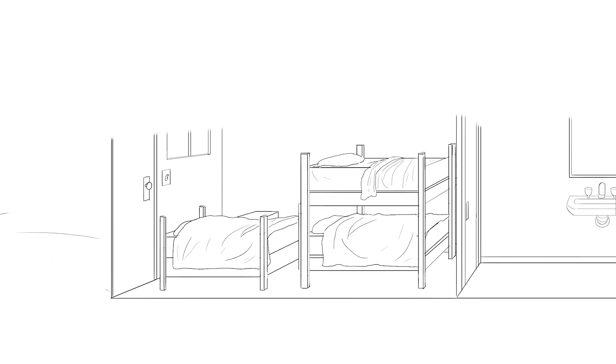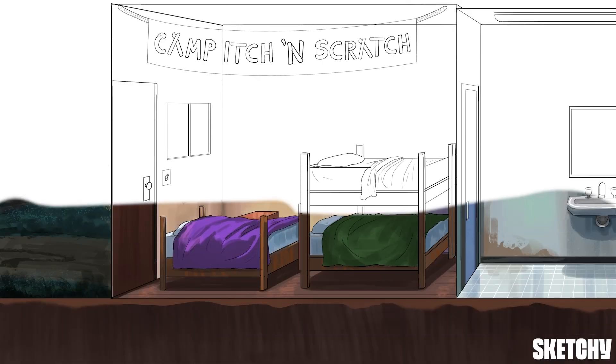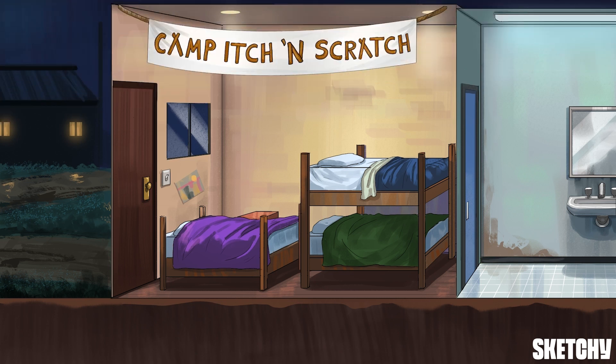Welcome, pruritic people, to Camp Itch and Scratch. You're just in time to witness the time-honored tradition of bunk wars. And while you can't participate, we at Sketchy don't want you to be left out of the fun. Your challenge is to totally resist the urge to scratch for the entire sketch, not even once. So look sharp and be ready to bug out, or you're going to get totally excoriated.